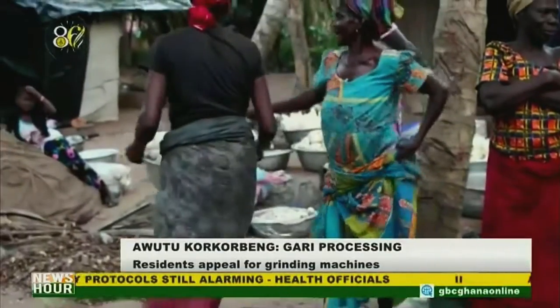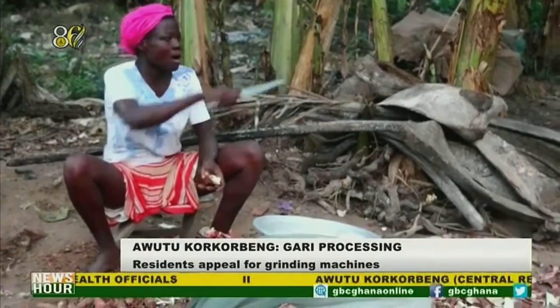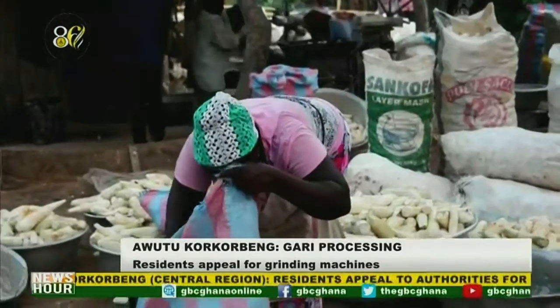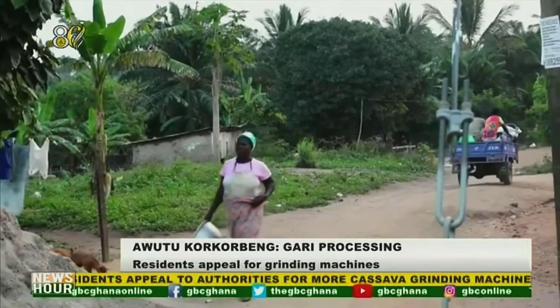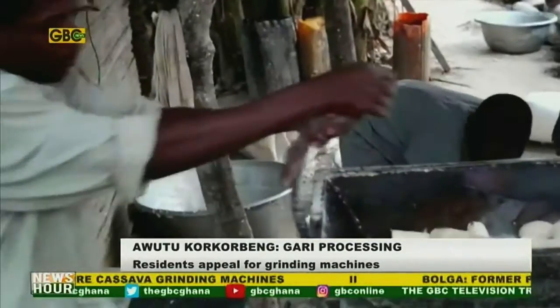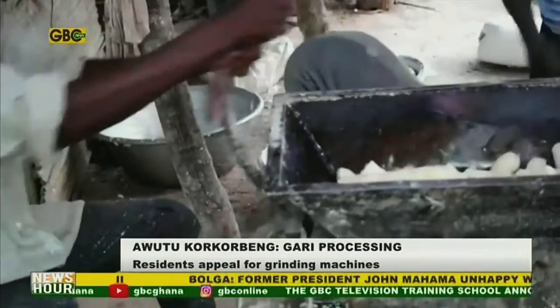They range from those who process gari to those who make cassava dough. The women say a full load of cassava costs seven Ghana cedis. Ahead of market days on Mondays and Thursdays especially, there is a jam at the grinding center. This is because there is only one machine at the center.